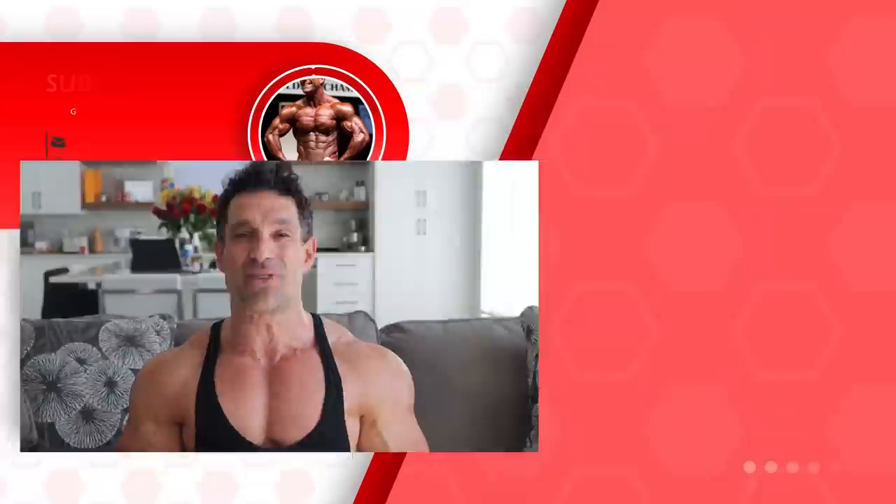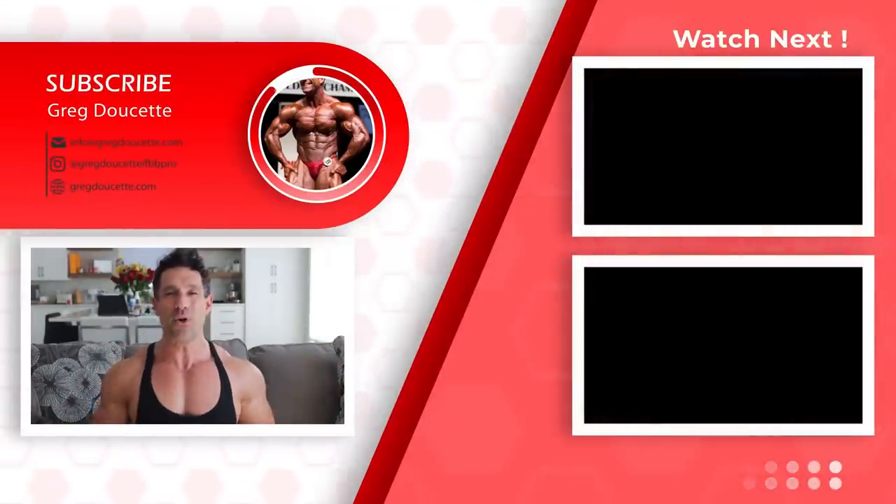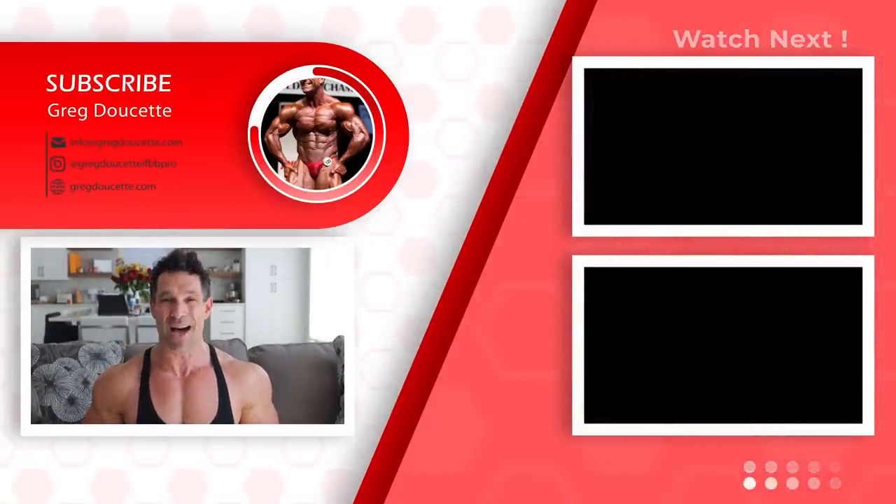Hope you learned something. GregDucette.com for coaching. Greg Doucette, IFBB Pro. Thumbs up, two videos. Until next time, I am out.